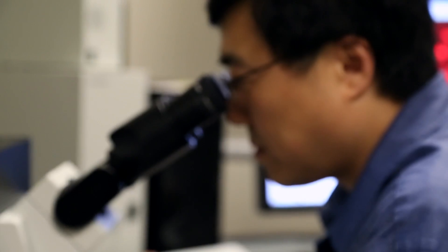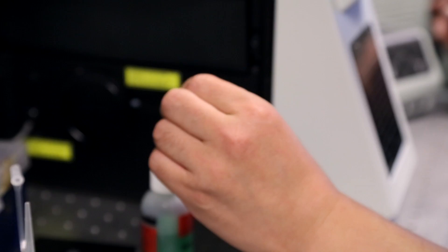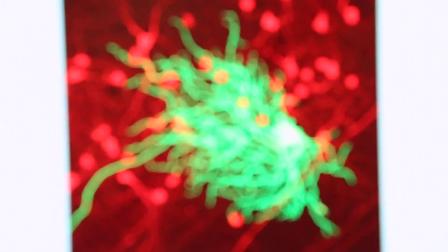For example, we have ongoing studies trying to understand how a lens becomes cloudy, resulting in a cataract. We have other studies examining how retinal cells die to understand the loss of vision in glaucoma.